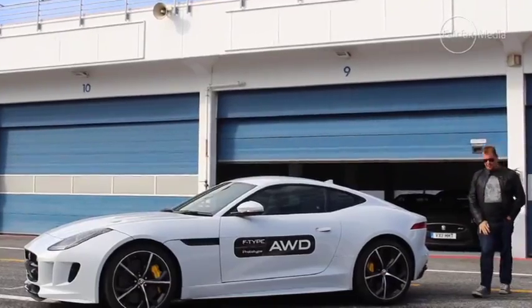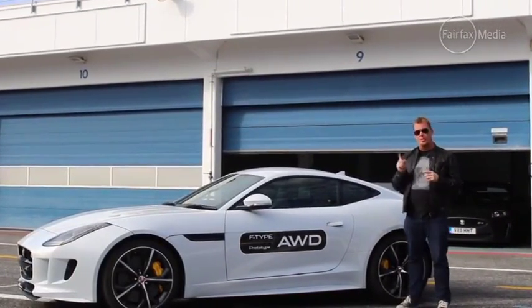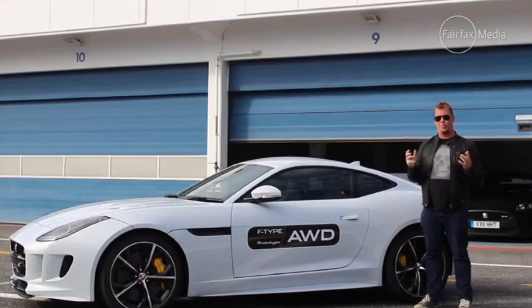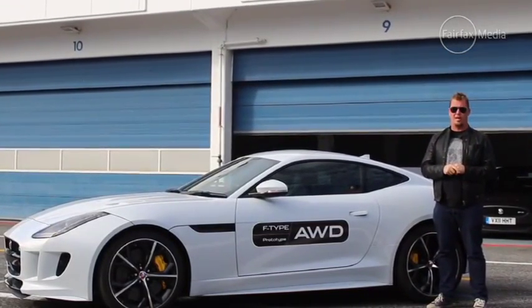Has Jaguar succeeded in what it intended to do and closed the gap between the F-Type and the 911? Well, that's a challenge we're going to have to wait until we get back home for. At the moment, though, what it has definitely done is broaden the appeal of what is undoubtedly one of the most gorgeous coupes on the market today.